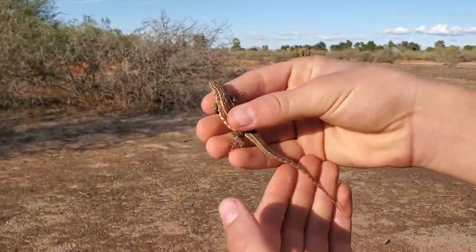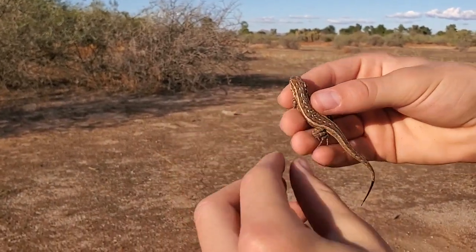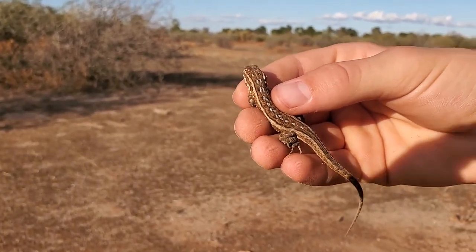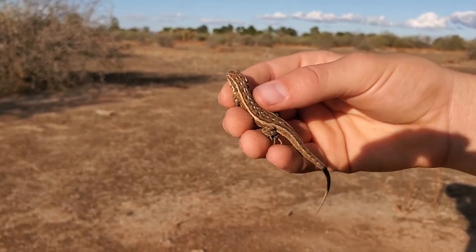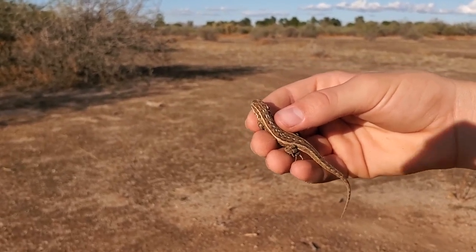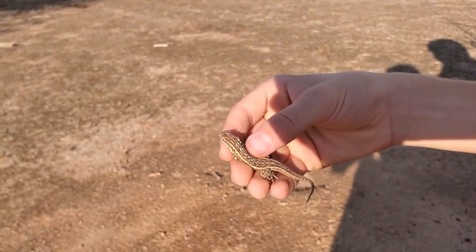We saw a few lizards and were able to catch one right here. We think this is a common side-blotched lizard. We could be incorrect — we're not from here — so let us know in the comments if you think it's anything else. That's our best guess from quickly looking it up. We saw it, it hid, and then we came back later and were able to get it.